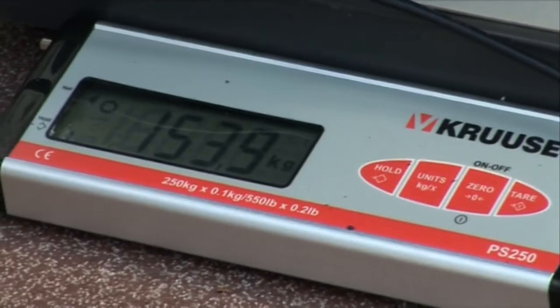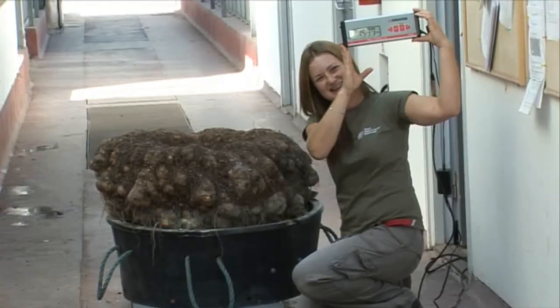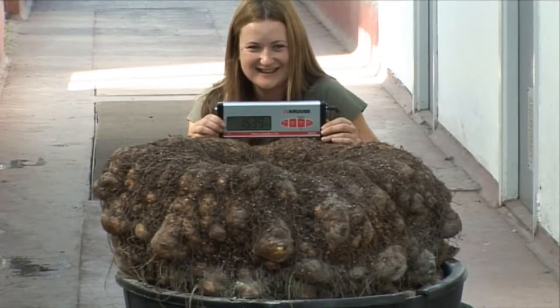We've got 153.95 kilos, so that's a potential world record. It's great — a lot of hard work. That's what, seven years of hard work.